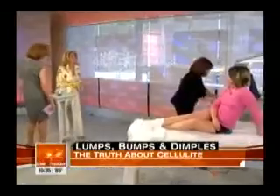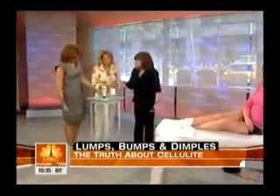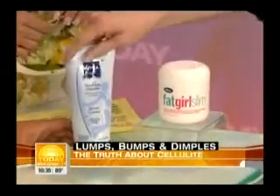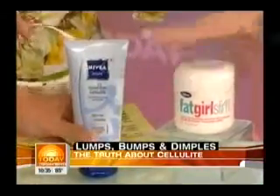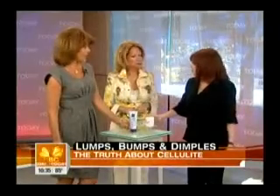Can you show us something a little less expensive? These creams — something like this has caffeine encapsulated which dehydrates the fat cells and takes the water out. This one has L-carnitine which also makes skin look smooth. These will work temporarily while you're using them — if you massage the skin daily. But the minute you stop, they stop working.